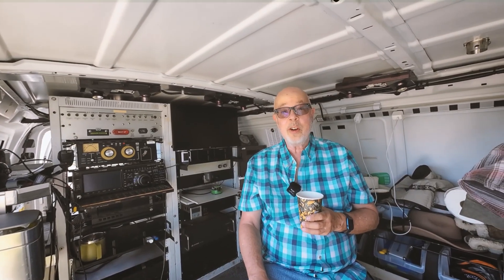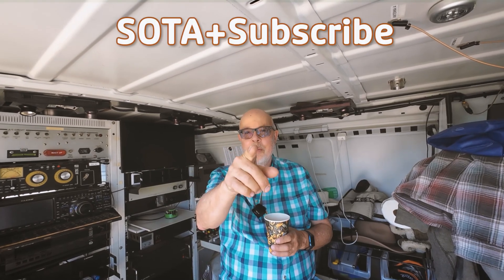So that's the tour. Be sure to sign up and subscribe to this channel. I have never seen this much radio in one van before, let alone on top of a mountain. I hope you enjoyed the tour — I know I did. We'll see you on the next mountain.